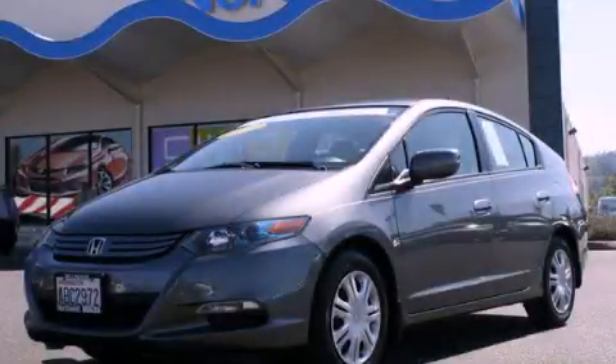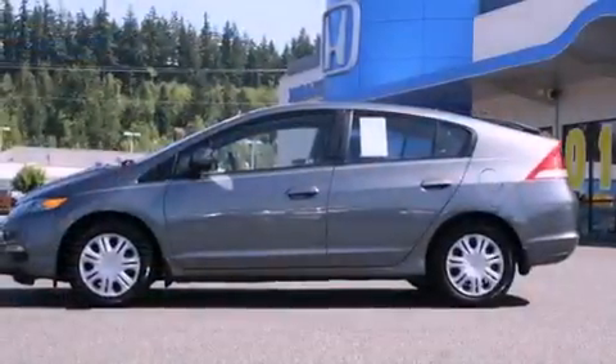This is a certified pre-owned 2010 Honda Insight. Driving never felt so good.